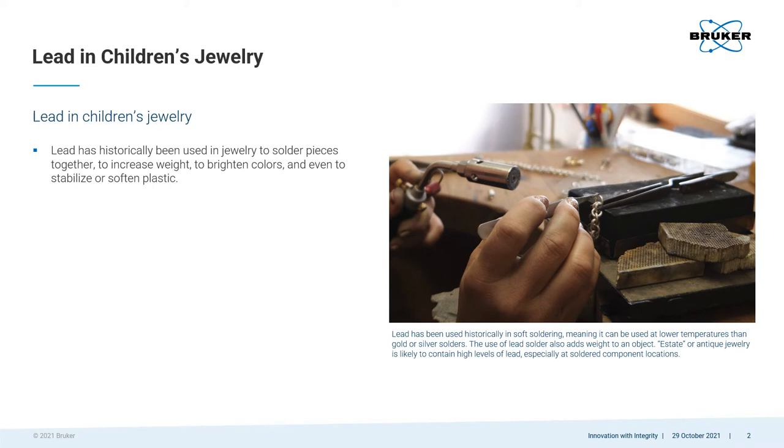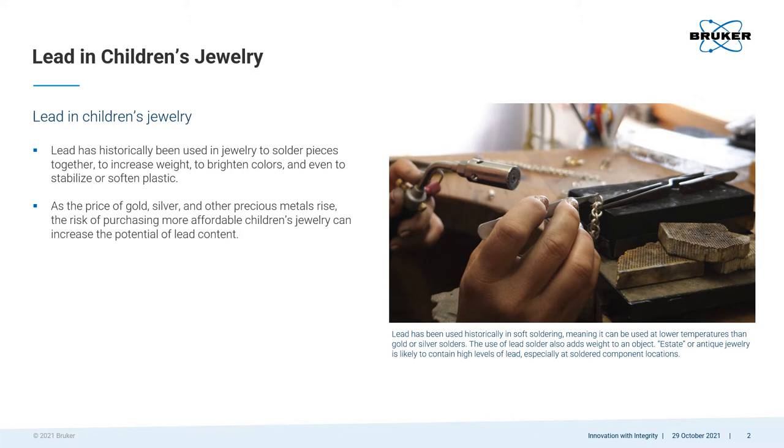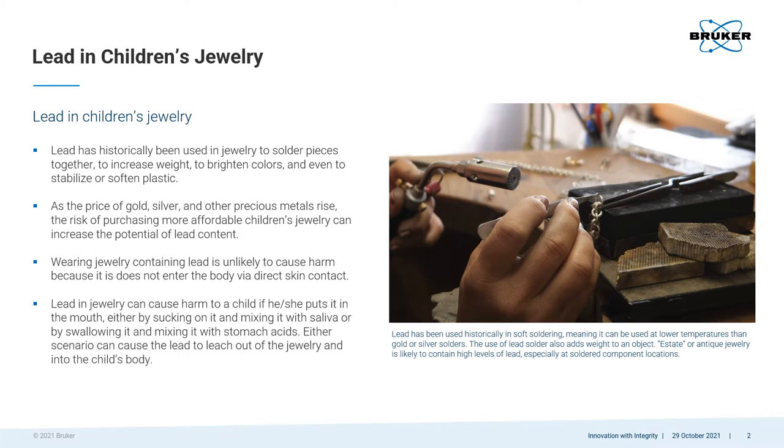Lead has historically been used in jewelry for a variety of purposes. The potential risk of purchasing new jewelry with high lead content is greatest with jewelry that contains minimal, if any, precious metals. Lead in jewelry does not enter the body by simply wearing it. The way lead can enter the body is if it's put in the mouth, which is not an unusual thing for a child to do. If the lead mixes with saliva or stomach acids, it can leach out into the body.